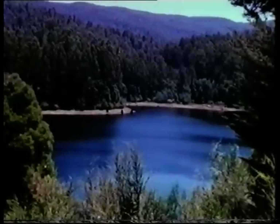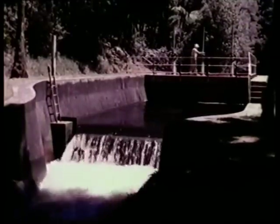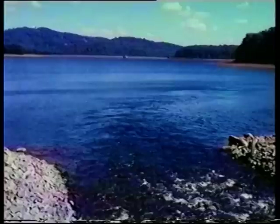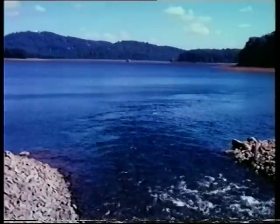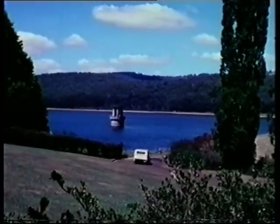The O'Shaughnessy Reservoir, completed in 1928, serviced the eastern suburbs of Melbourne, while Sylvan Reservoir, completed four years later, provided additional storage for mountain-harvested fresh water.